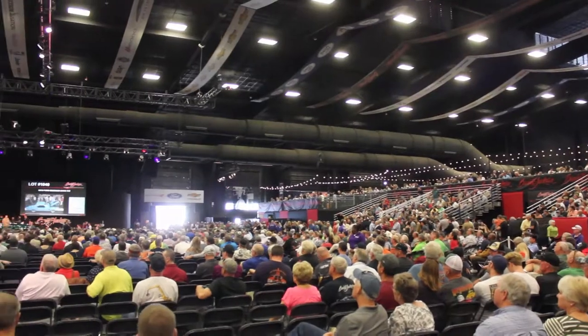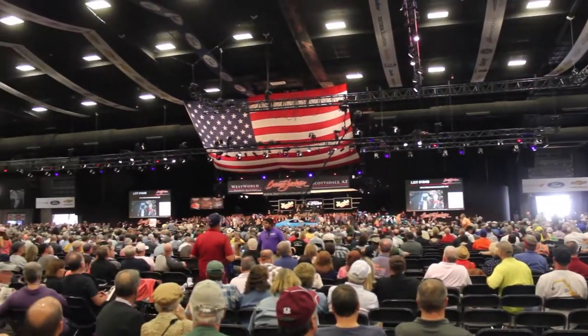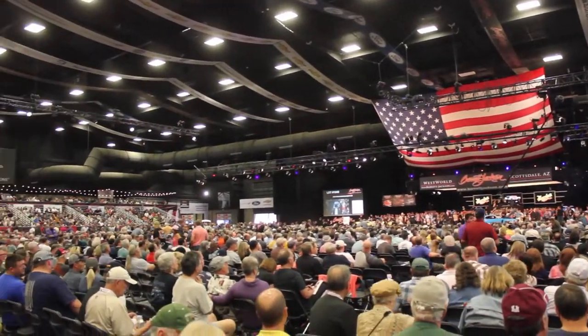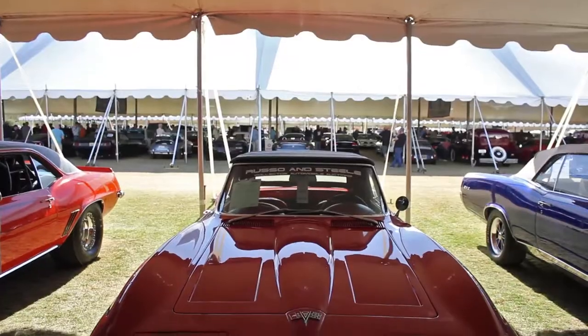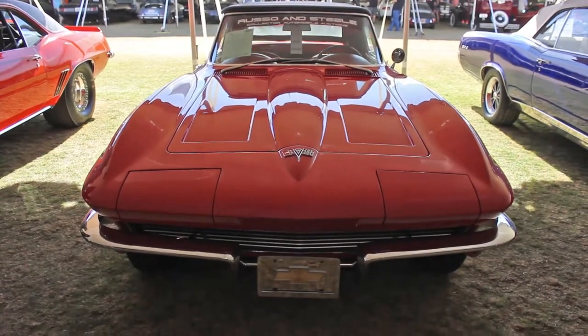First, Barrett-Jackson is a huge event with more than 400,000 visitors. It's a lot of fun, but it can also be crowded, especially on Super Saturday. Russo & Steel is a lot more low-key, and you have time to actually enjoy looking at the cars.